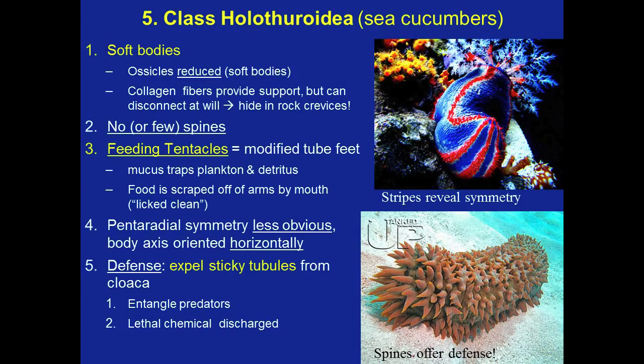I just ate a bunch of pizza, and I want you guys to know I cut my pizza into five very big slices and made myself an aboral surface to remind myself of what we're studying.